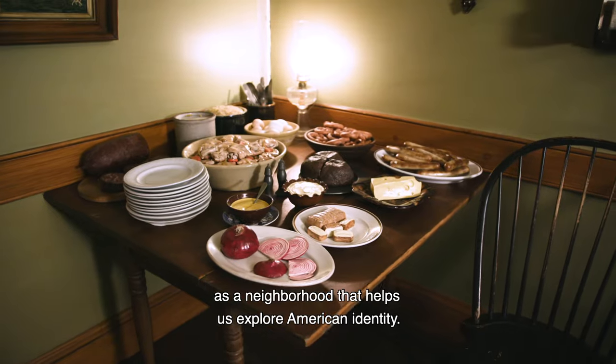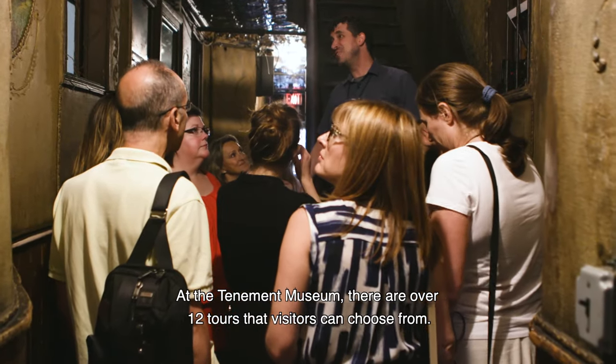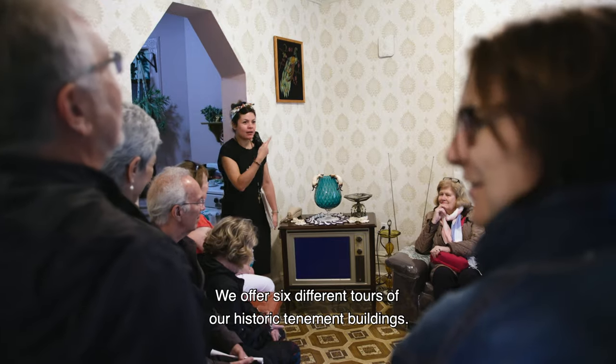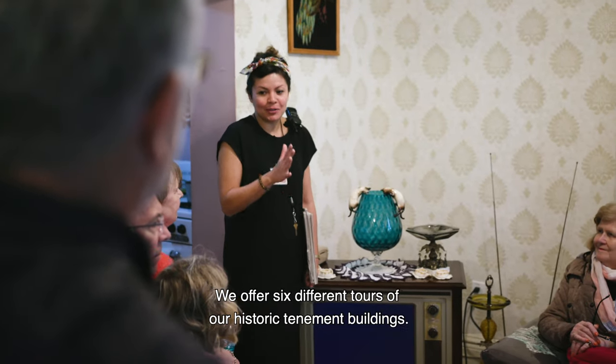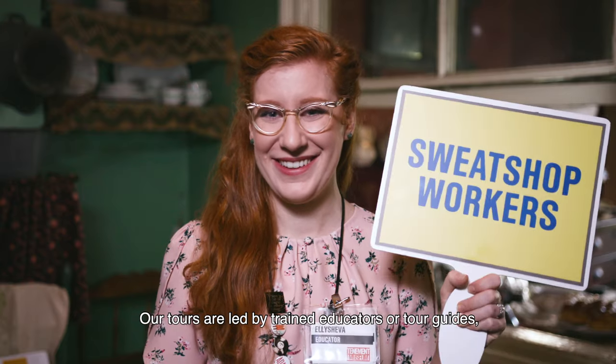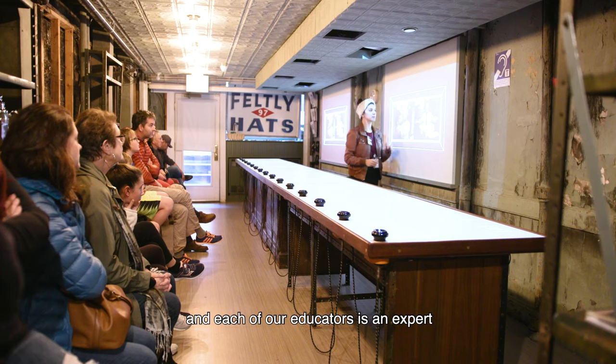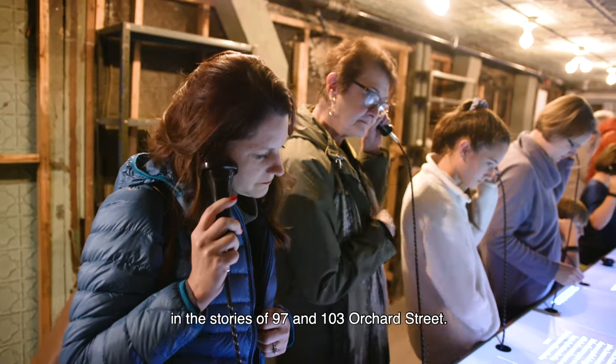At the Tenement Museum, there are over 12 tours that visitors can choose from. We offer six different tours of our historic tenement buildings. Our tours are led by trained educators or tour guides, and each of our educators is an expert in the stories of 97 and 103 Orchard Street.